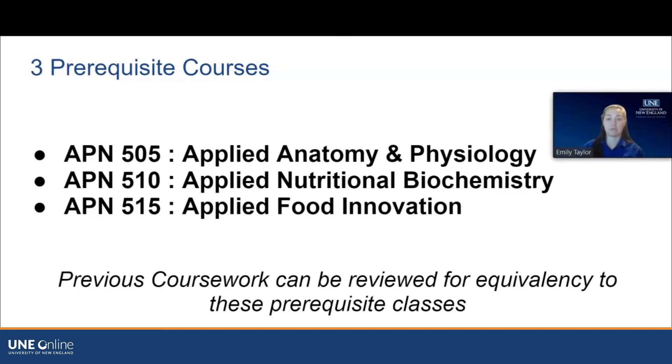If you have completed courses similar to these prerequisites in the past, we would be able to review them. Courses should be less than five years old and you should have earned a B- or better. If you have previous coursework you'd like reviewed for equivalency, just let your enrollment counselor know and they'll share the form with you.